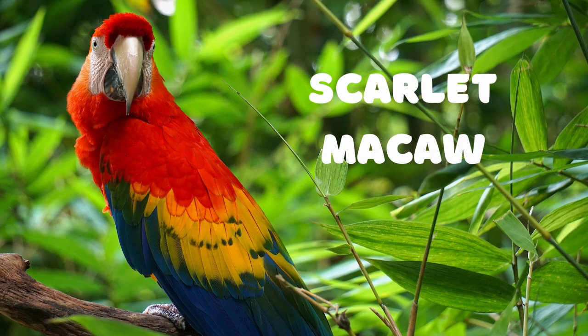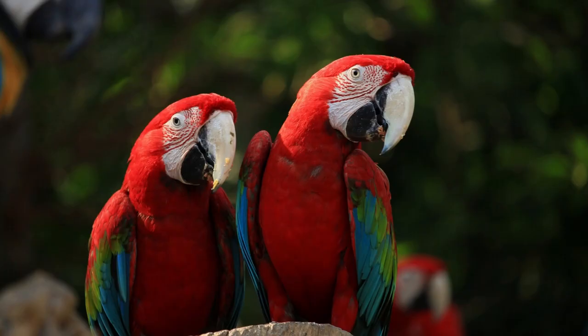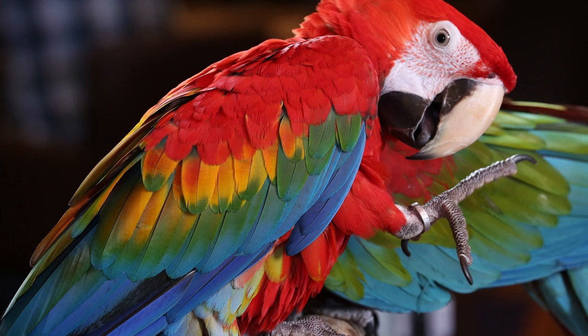The Scarlet Macaw is a medium-sized parrot that is native to Central and South America. It is known for its bright red, yellow, and blue plumage that stands out among other birds in the area. The Scarlet Macaw can live up to 50 years in the wild and has a lifespan of up to 80 years in captivity.